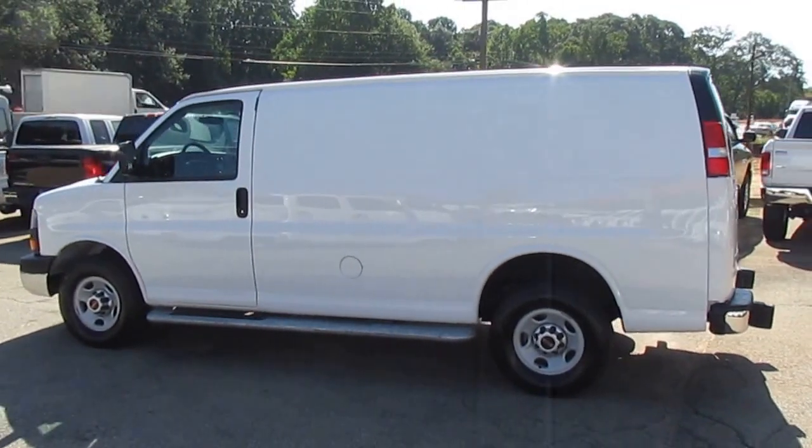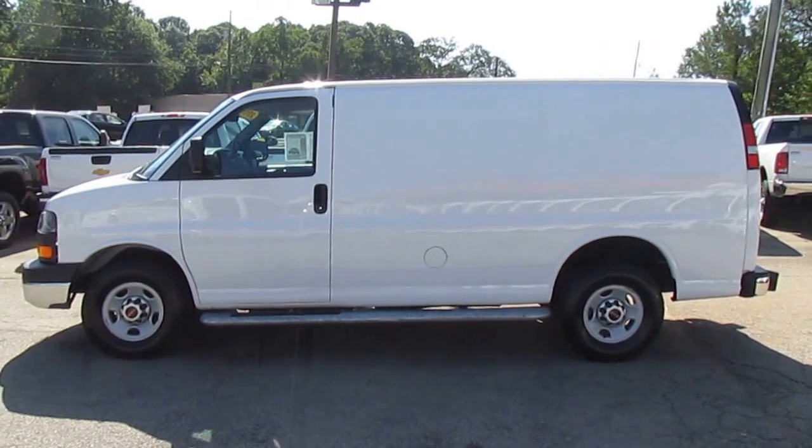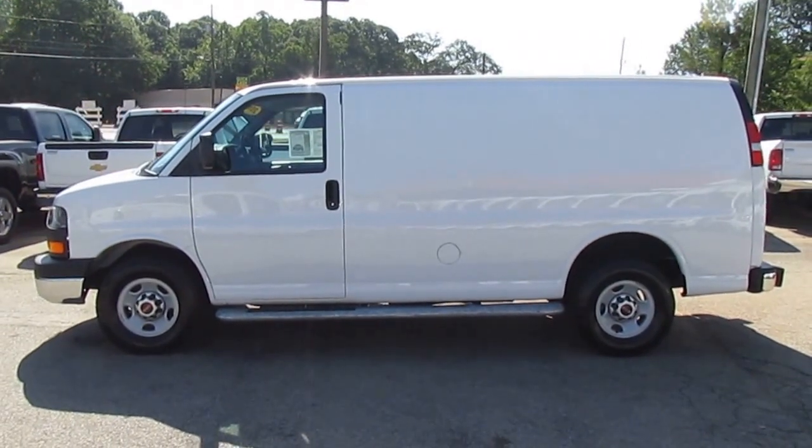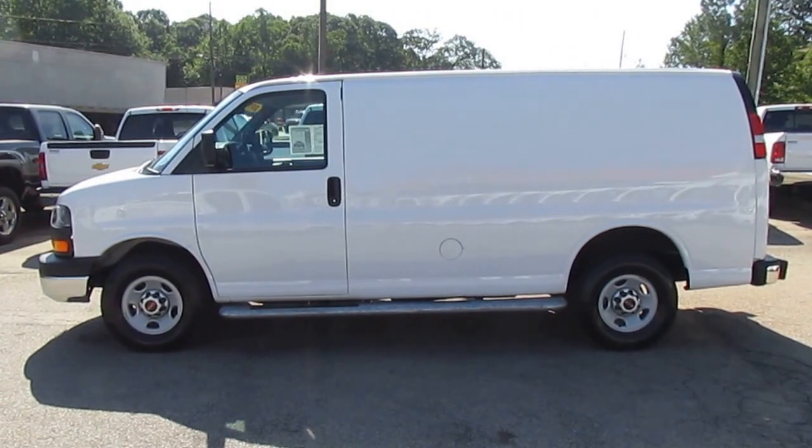If you want to check this Savannah out in person, come on down to 5000 Nelson Brogdon Boulevard in Sugar Hill, Georgia. You can always get us on our website at jwtrucks.com to see the full inventory, and make sure you tell them Photo Guy sent you and get your best price guaranteed.